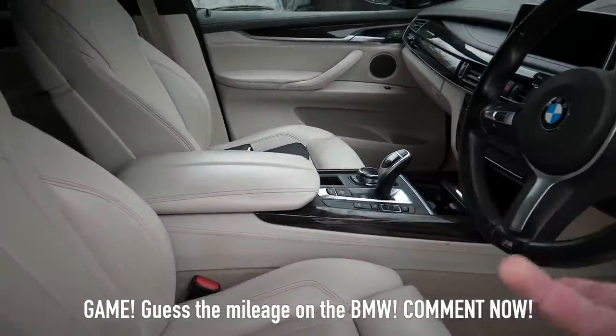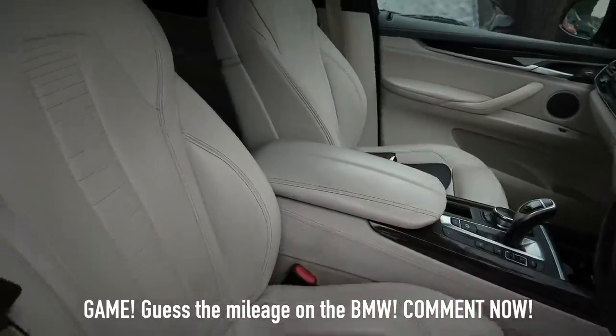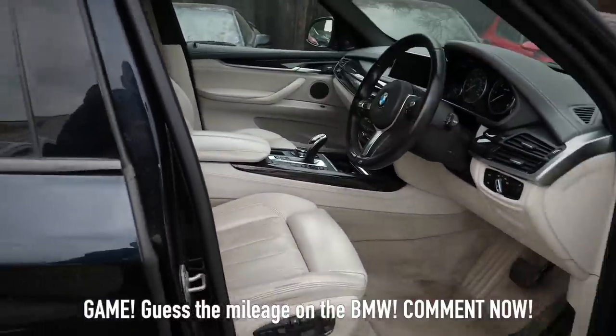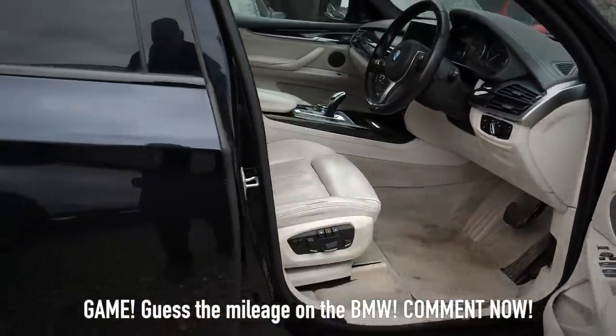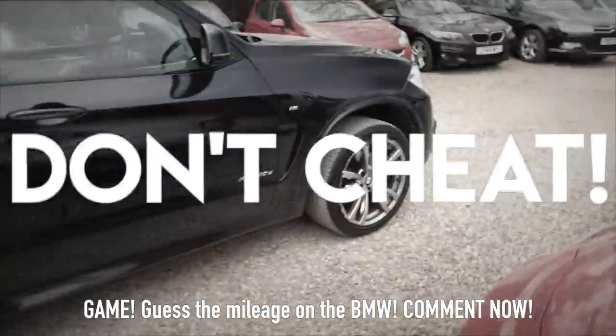Guess within 10,000 miles. So for example, if this car has done 95,000 miles, if you get anywhere between 90,000 and 100,000 miles, I think that deserves a green tick. Comment below — guess what you think the mileage is on this car. And guys, don't bloody cheat.